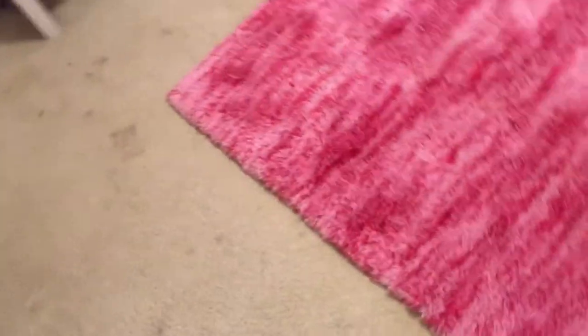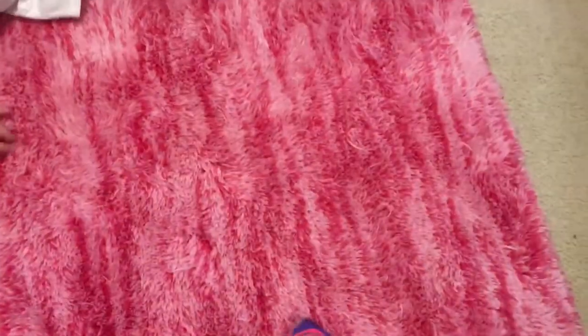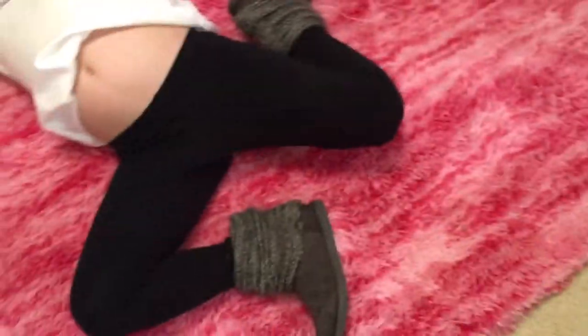On our floor, we have this amazing carpet. It's so soft because we just got it washed and got it back. It's the most perfectest colors ever — literally look at this, it's like hot pink and light pink. It's literally the softest thing ever right now.